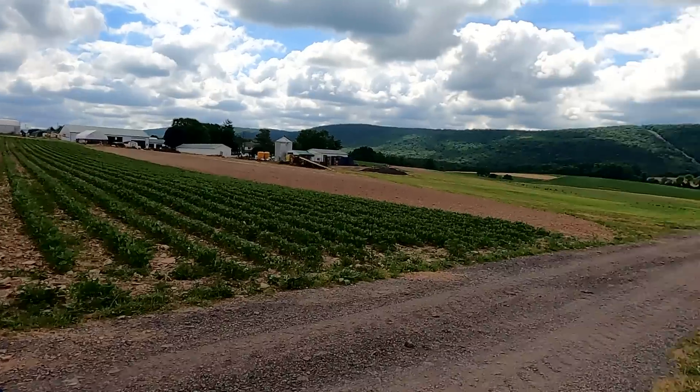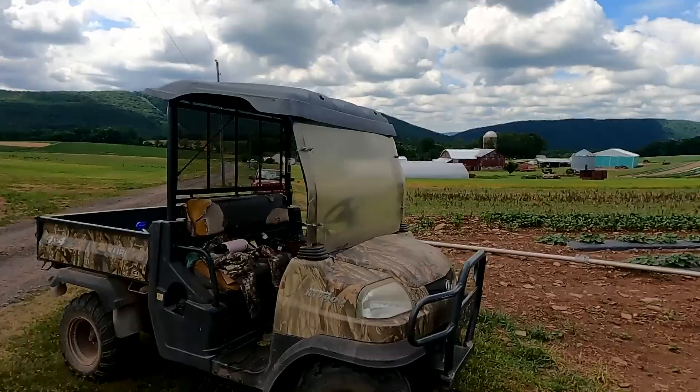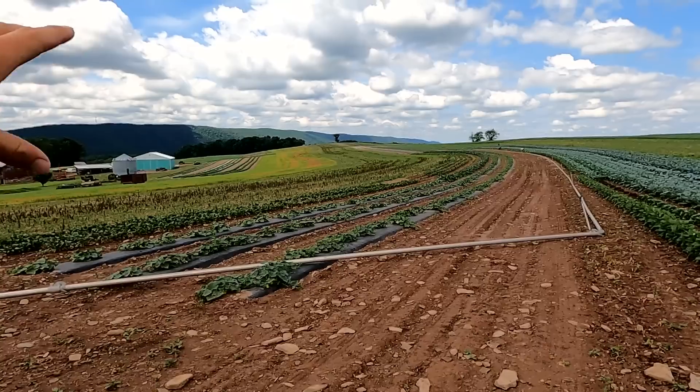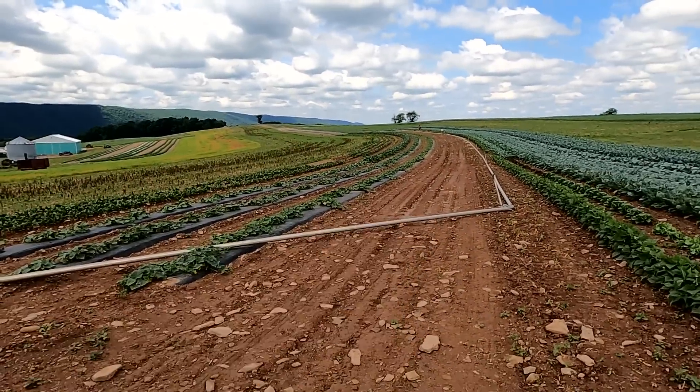So we had to shut down the line, take those rainbirds out, put new ones in so we could just keep irrigating. At the very end, the last pipe all the way out there is completely packed full, which isn't a big deal because we're only watering half the field. But now I've got to go through and pull these rainbirds out and put plugs in here so we can irrigate just the other half.